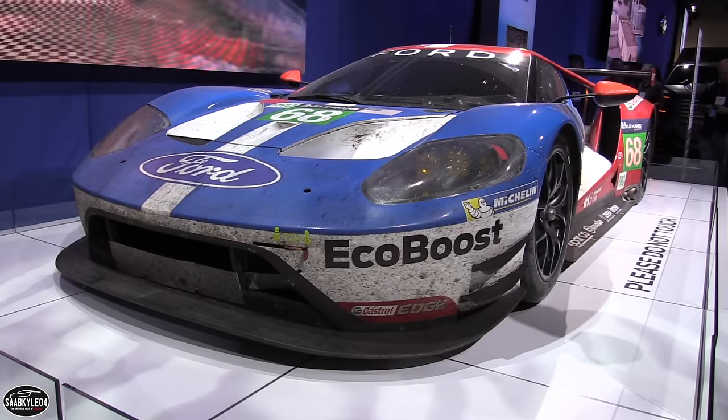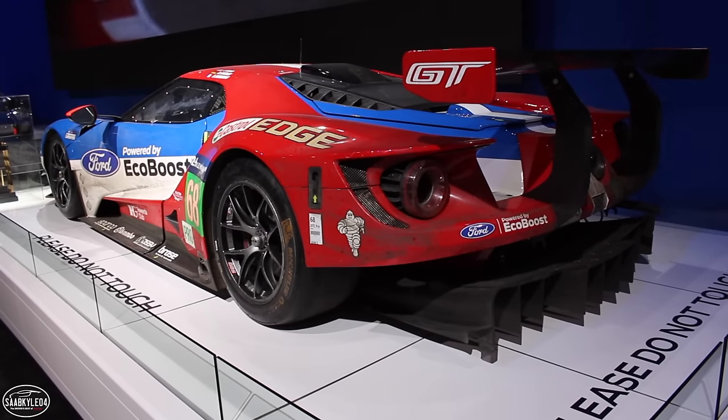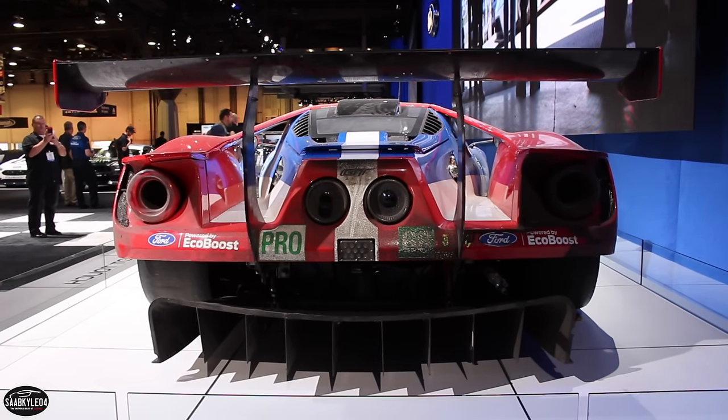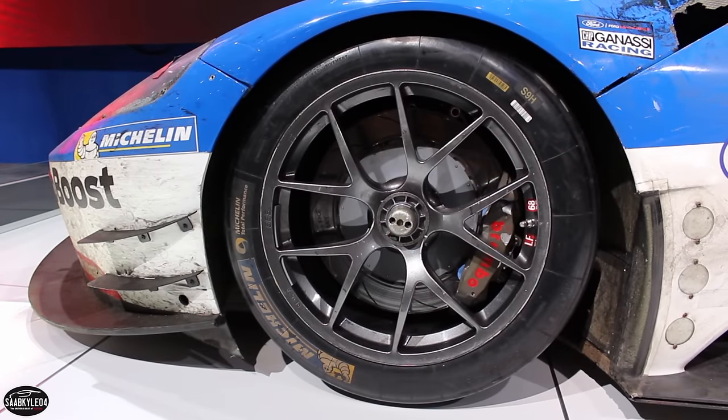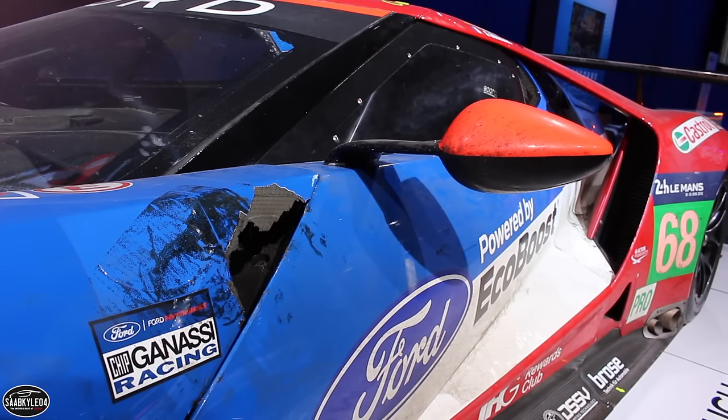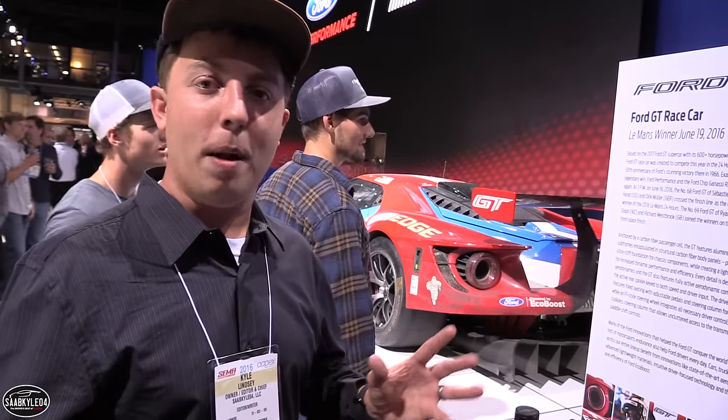Behind me is the racing version of the all-new 2017 Ford GT Supercar. They competed in the 24 Hours of Le Mans this year and won, which is amazing because it's exactly 50 years since they won with the original GT40 back in 1966. This car is an absolute piece of history. This one's packing over 600 horsepower from its EcoBoost motor, primarily made of carbon fiber — absolutely incredible engineering.